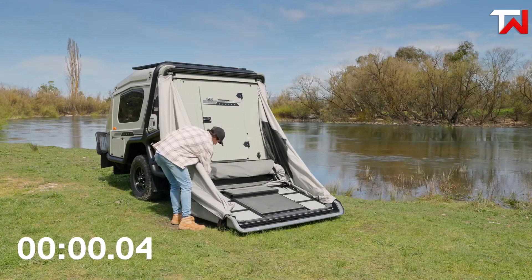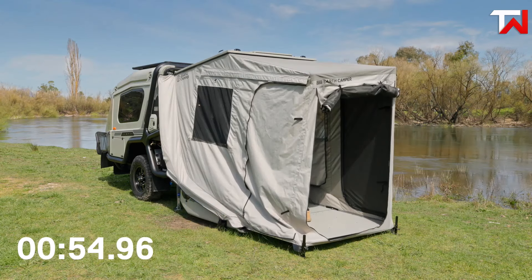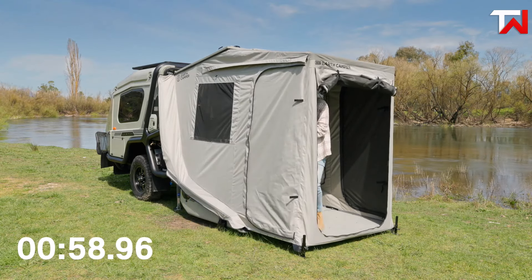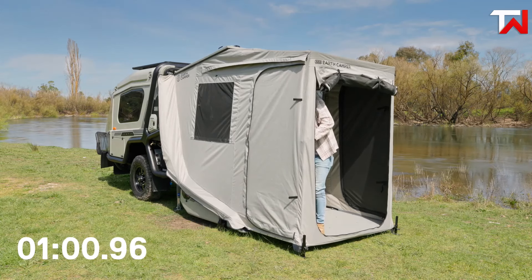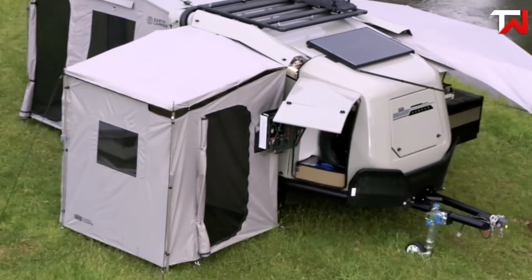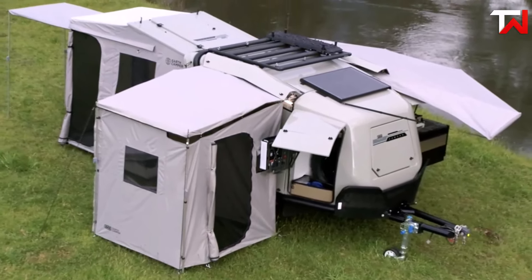With a dry weight of 3,252 pounds and a 937 pounds payload capacity, it strikes the perfect balance between strength and functionality. The ARB Earth Camper is an ideal choice for adventurers looking for both comfort and convenience on their outdoor journeys.